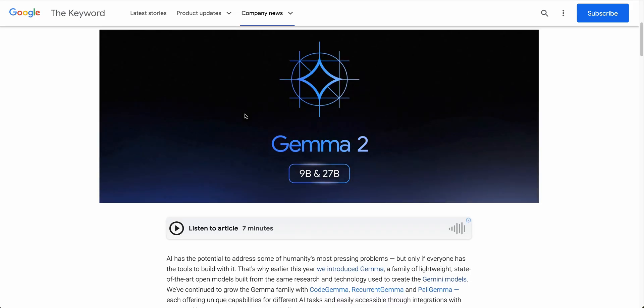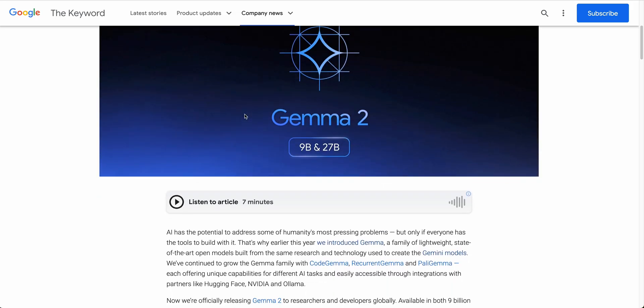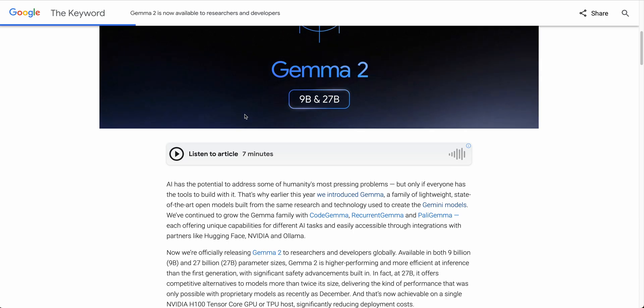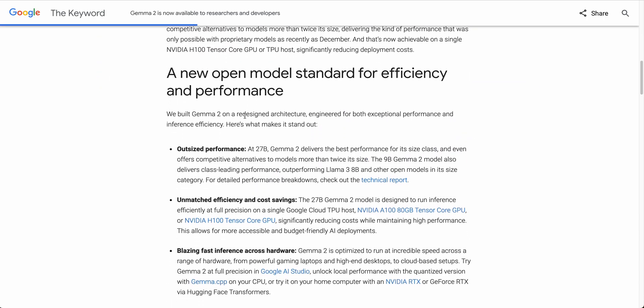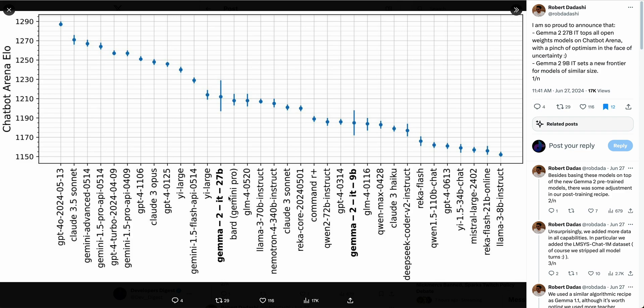Google has released Gemma 2, with a 9 billion parameter as well as a 27 billion parameter model. You're able to access it on Hugging Face or Ollama right now. The thing that is really interesting and what I want to focus on first is the outsized performance of the 27 billion parameter model.